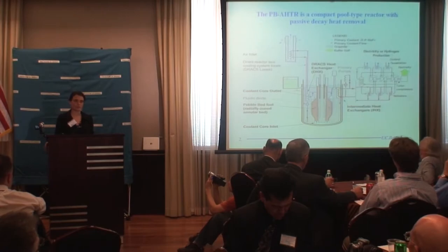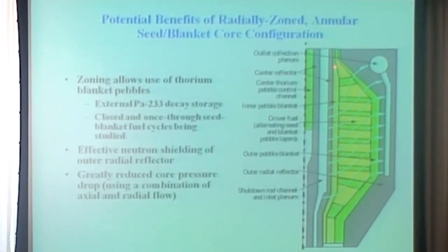They're cooled by fluoride salt, but the fuel is not dissolved in the salt, so it's in solid form. It's zoned, meaning that you have the blanket of thorium.